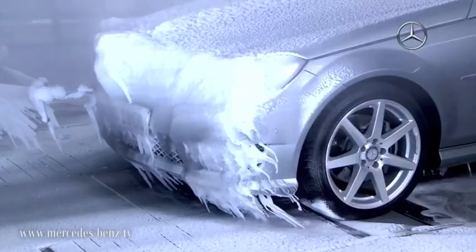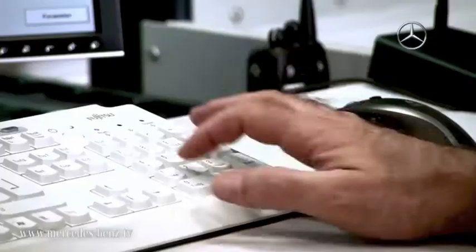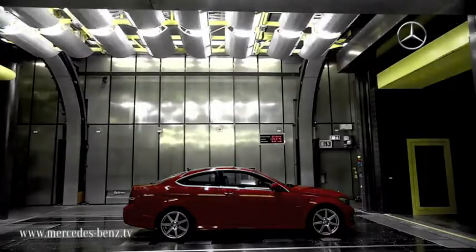We test our vehicles under real driving conditions. The winter in the Arctic or the summer in the desert are only available for a few weeks of the year. Here we can perform the tests 365 days a year, 24 hours a day, and with absolute reproducibility.